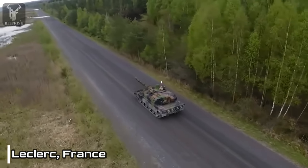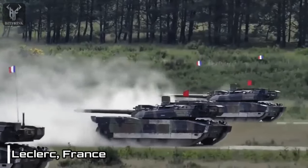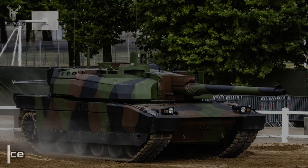Powered by a robust 1,500hp diesel engine, the Leclerc demonstrates impressive mobility, reaching a top speed of 72 kilometers per hour. With a range of 450 kilometers, it possesses the endurance necessary for extended operations.